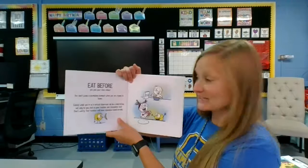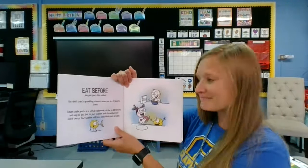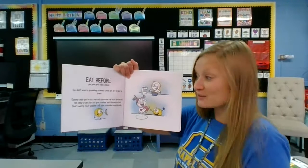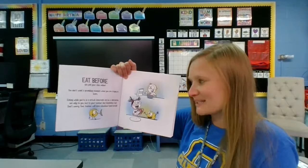Eat before you join your class online. You don't want a grumbling stomach when you're trying to learn. Eating while you're in a virtual classroom can be a distraction, not only to you, but to your teacher and classmates, too.